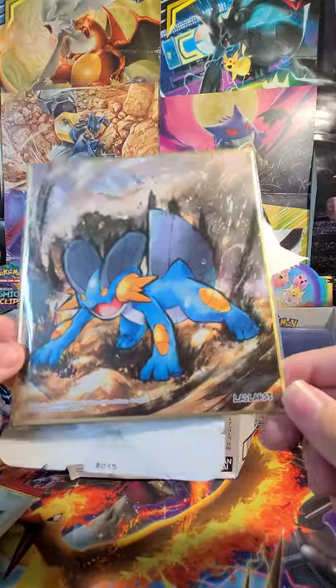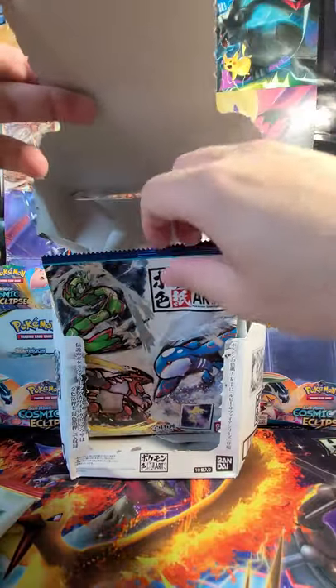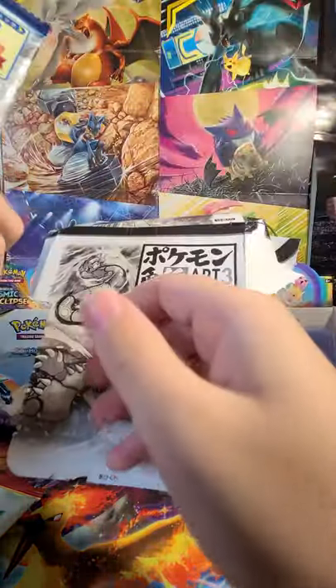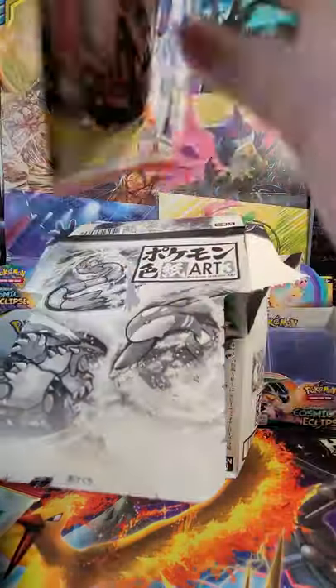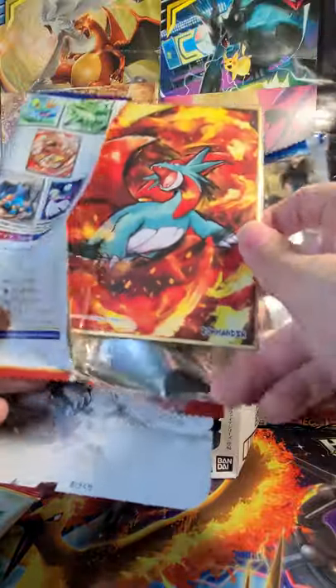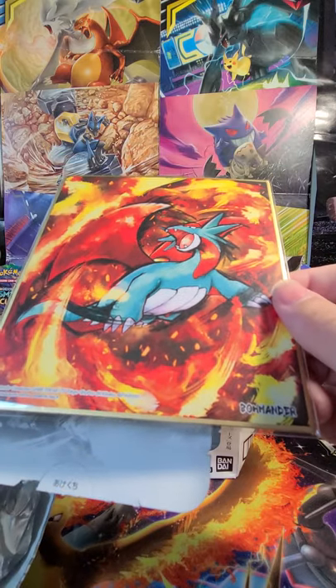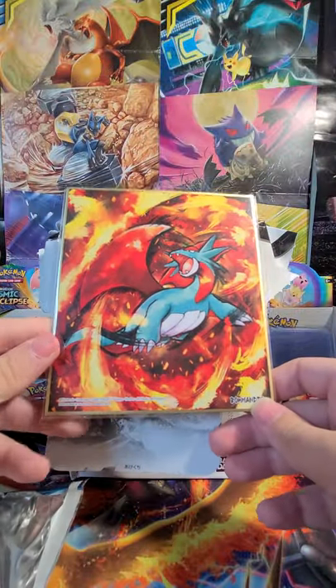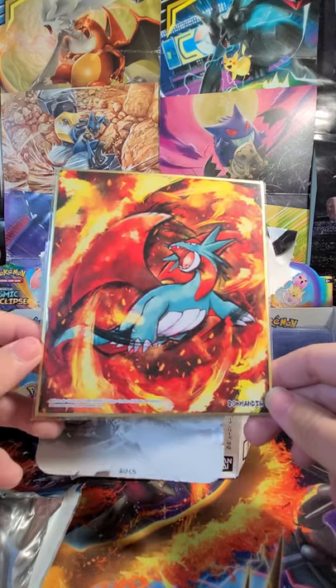That is the fourth one we opened — four for four! Let's keep going. I'm pretty happy so far. I don't think there's an artwork I don't really want. Salamence — number nine, otherwise known as Bowmander. I really like the artwork for this one. It almost makes it seem like Salamence is a fire type, but we know better.